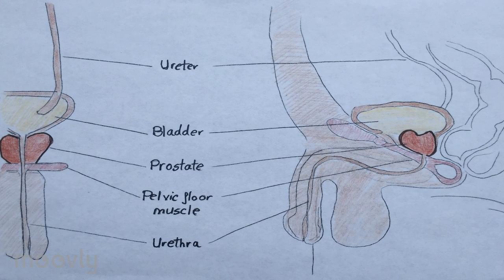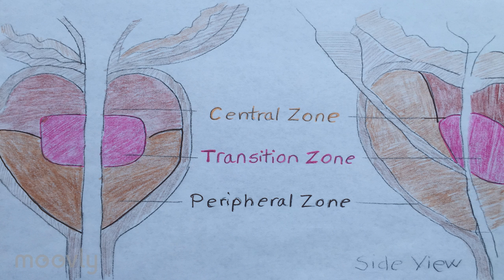The prostate is a gland of the male reproductive system and it surrounds the base of the bladder, having two lobes that surround the urethra. It is divided into three zones: the peripheral zone, which is closest to the rectum and can be easily felt during a digital rectal examination and accounts for approximately 75% of prostatic cancers; the central zone; and the transition zone, which is responsible for benign prostatic hyperplasia.